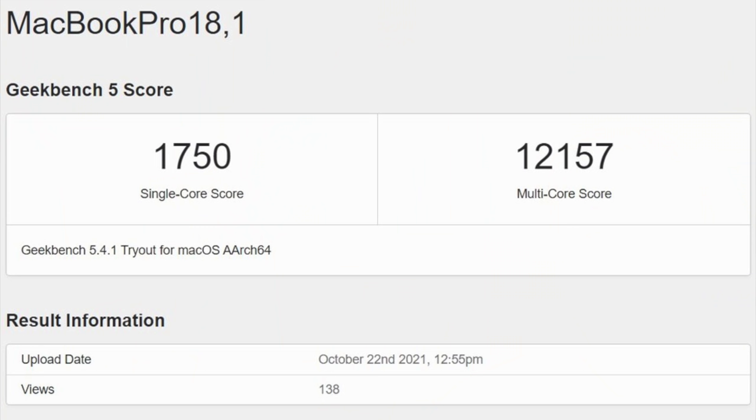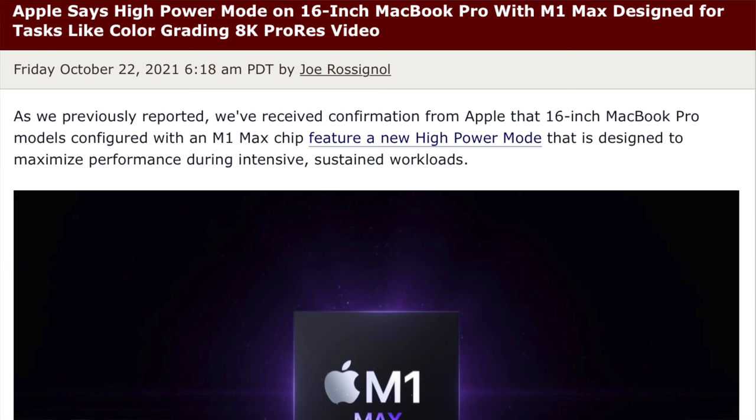But either way, these are really impressive results. These are laptops that are now getting a similar or quite frankly better CPU performance than a full desktop Mac Pro with a 12 core Xeon CPU. And it's possible we could see even higher CPU performance if we're running the same benchmark on high power mode on the 16 inch MacBook Pro.